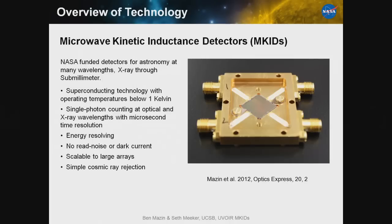The name of our technology is called the Microwave Kinetic Inductance Detector, or MKID. It is a NASA-funded detector — we'll go into the details of how it works on the next slides — but it's a superconducting detector technology with operating temperatures below one Kelvin.